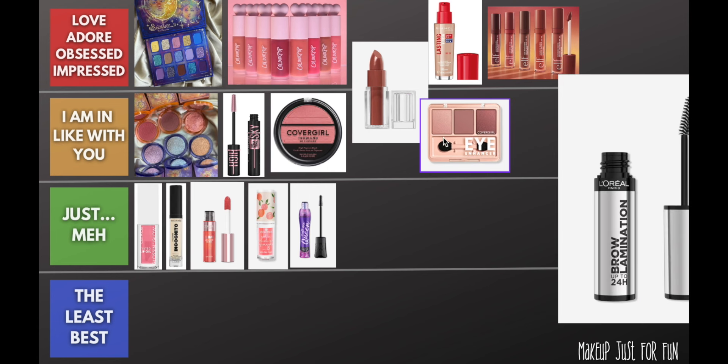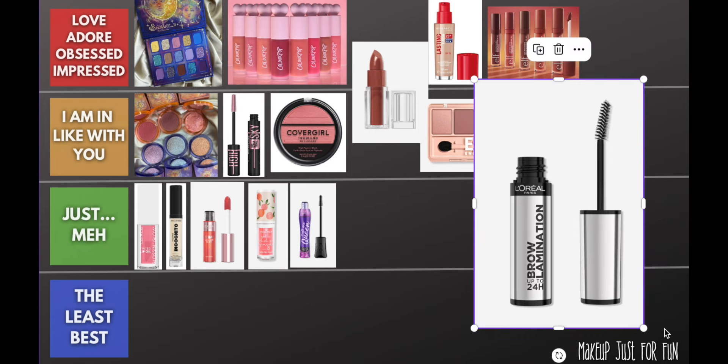Let's talk about the CoverGirl Eye Enhancer little palettes — CoverGirl has some major ranking real estate this month. These were way more impressive than I expected. The colors are a little bland for me personally, but performance-wise I have no complaints. They were easy to use, looked nice, and wore really well. I have a trio and a quad; both were really good. I like the trio's colors a little more. Good job, CoverGirl — these exceeded my expectations.